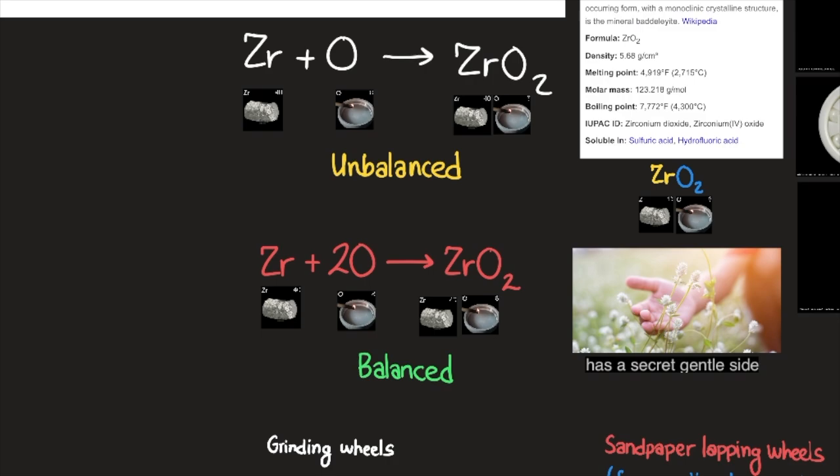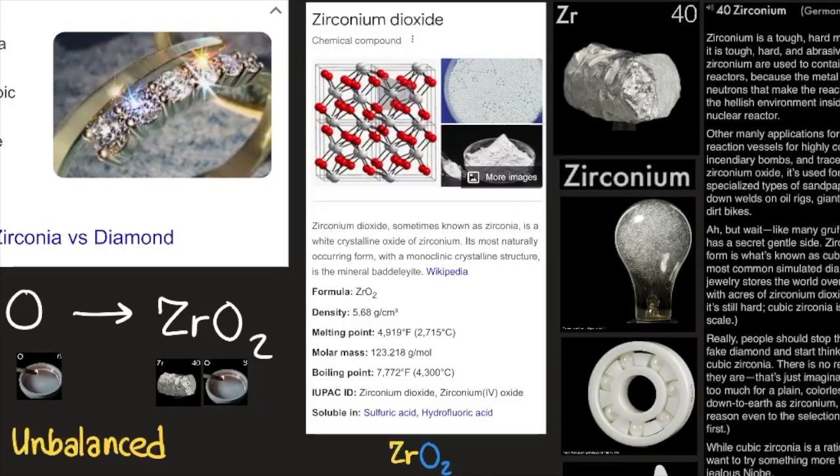It's combining with oxygen instead of water. Water has two oxygens. So zirconium plus oxygen — unbalanced and balanced formula — creates zirconium dioxide.